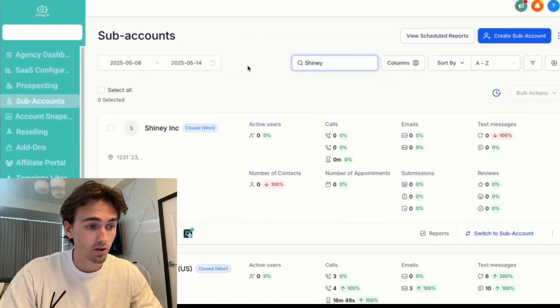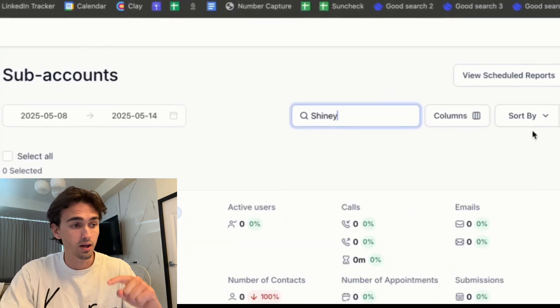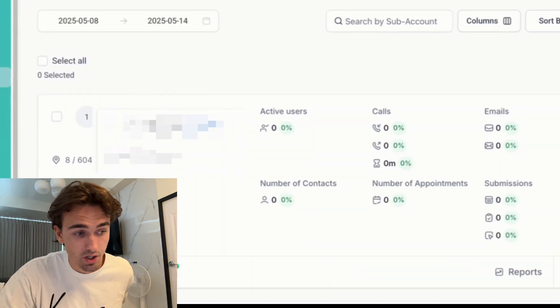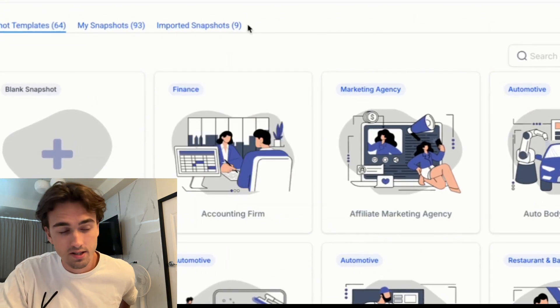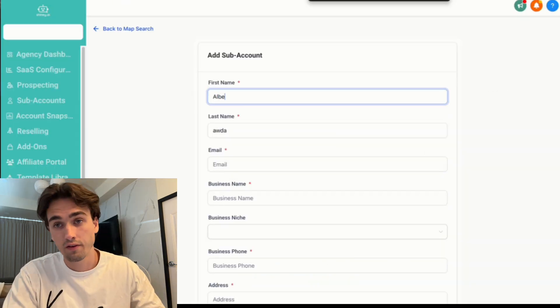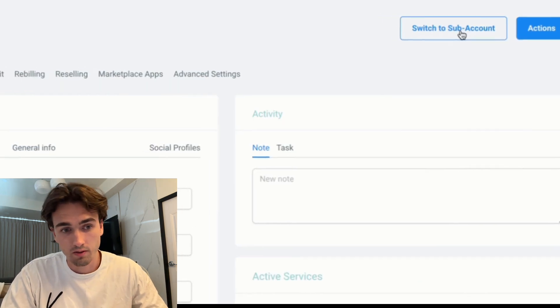Next we go inside of HighLevel. In the description there's a link that has the snapshot where you get a copy of this exact website, so you can set it up for your own business. I go into my sub accounts and click 'Create a new sub account.' For you, it will be inside of the imported snapshots right here. I choose the website template, fill out the information, and click 'Add sub account,' then switch to sub account.